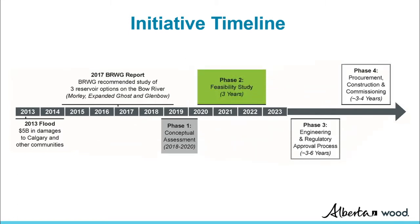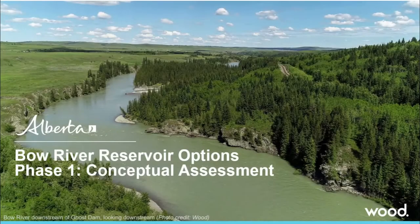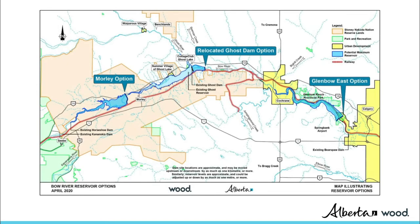At the end of each phase, the Alberta Government, after exploring input from Indigenous groups, interested residents, and stakeholders, will decide whether to proceed to the next phase. Through a comprehensive screening process, the Phase 1 Conceptual Assessment selected three reservoir options.